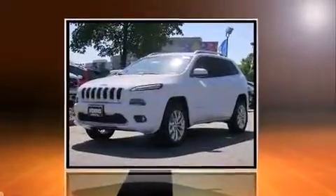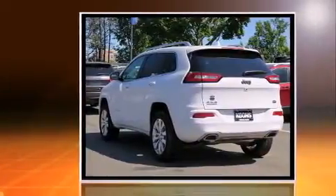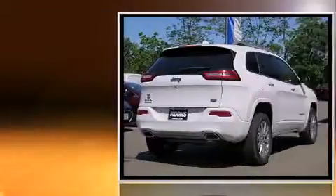The 2016 Jeep Cherokee. Smooth gear shifts are achieved thanks to the 3.2-liter six-cylinder engine, providing a spirited yet composed ride and drive.